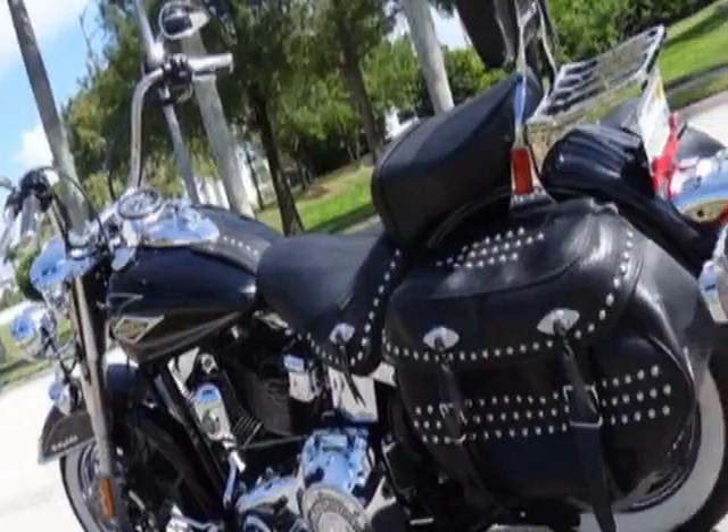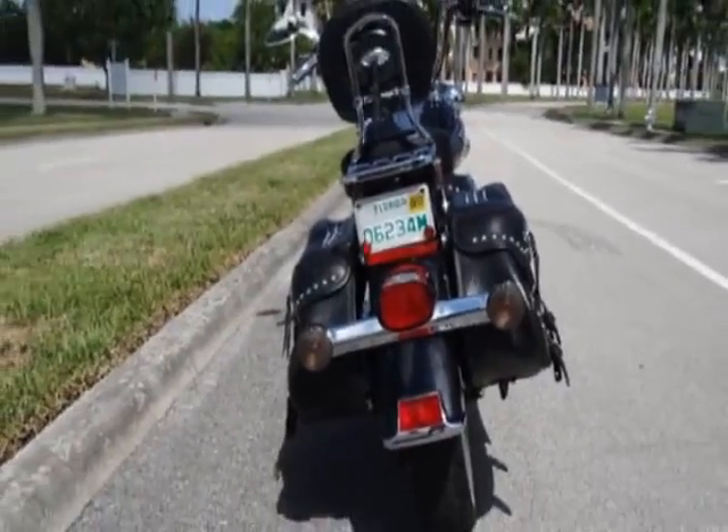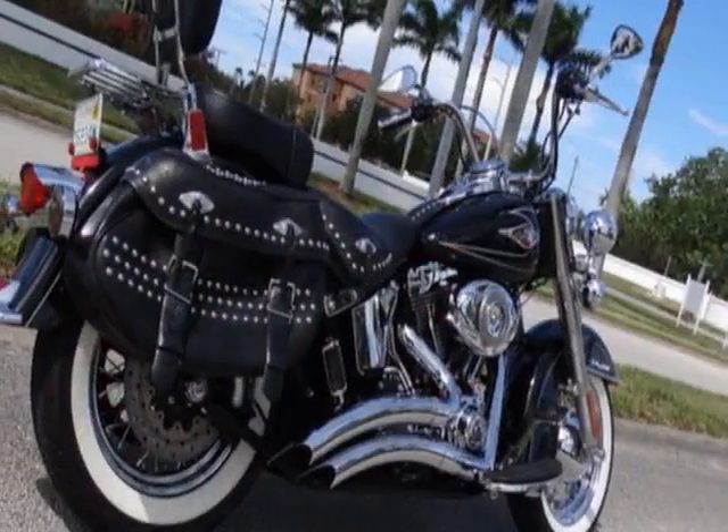For your protection, a warranty is available for this vehicle. This Heritage Softail boasts an engine and has an unspecified transmission.